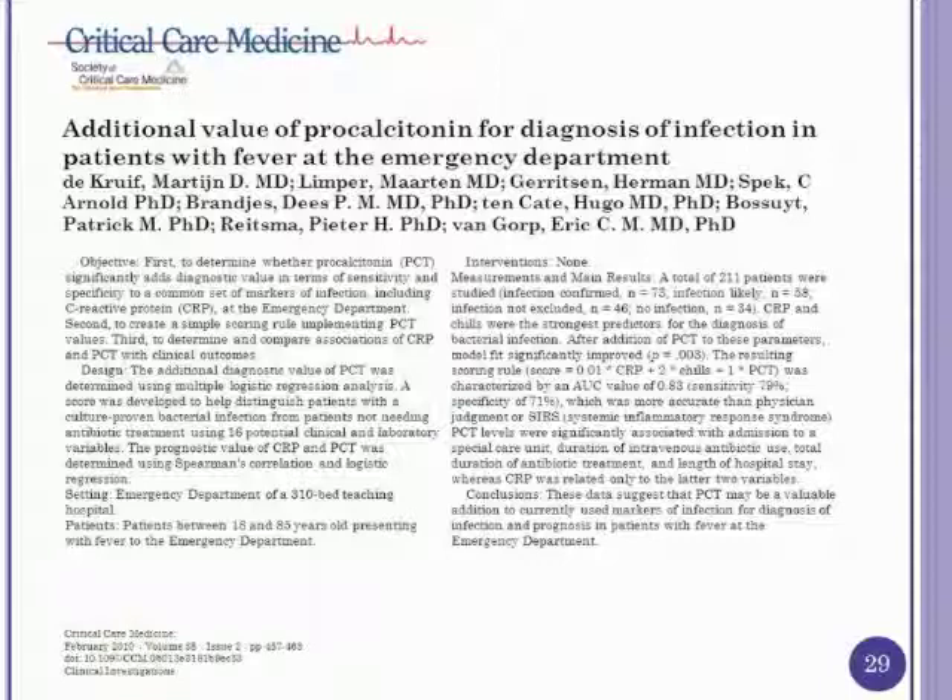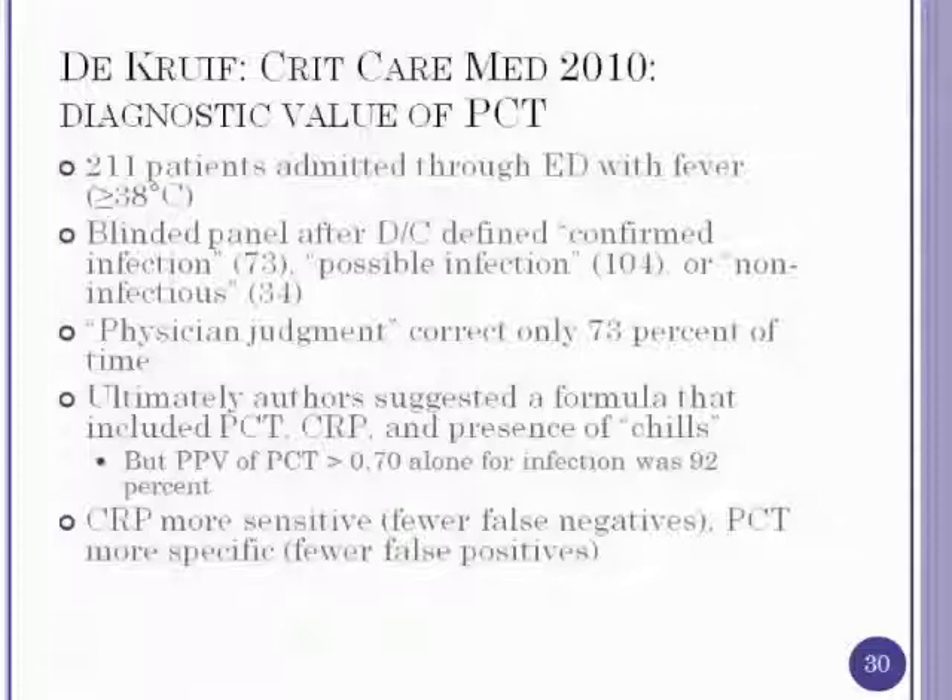A 2010 article looked at patients admitted through the emergency room with fever — defined as 38 degrees or greater — where approximately 84% had infection confirmed by a blinded panel. Physician judgment was correct only 73% of the time. A formula using procalcitonin level, C-reactive protein level, and the presence of chills gave the best data. The positive predictive value of procalcitonin greater than 0.7 alone was 92%. C-reactive protein was more sensitive with fewer false negatives, but procalcitonin was more specific with fewer false positives.